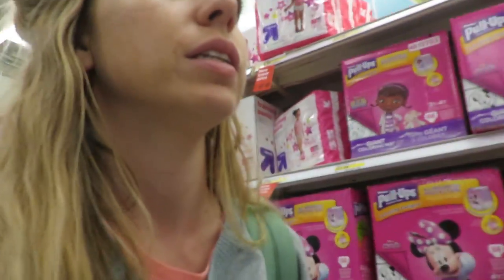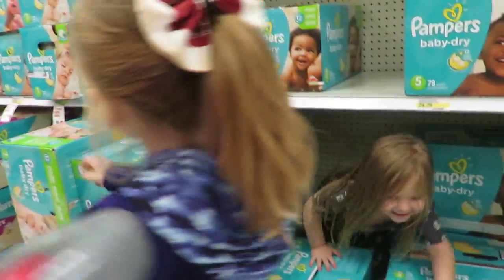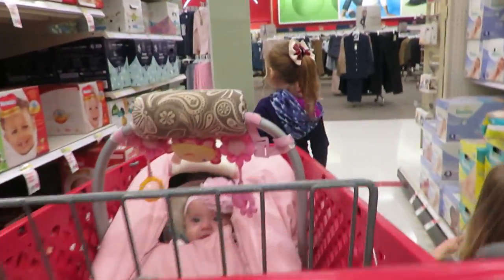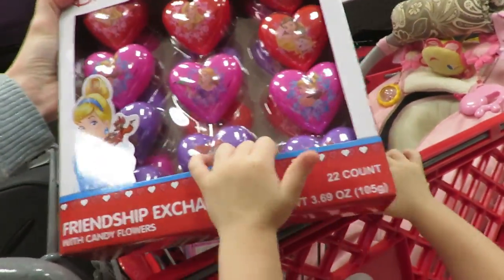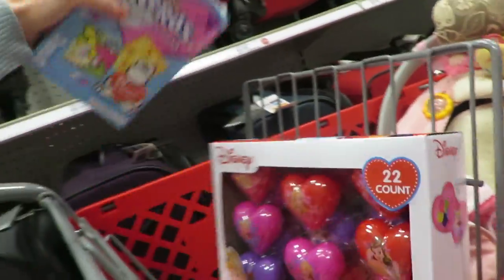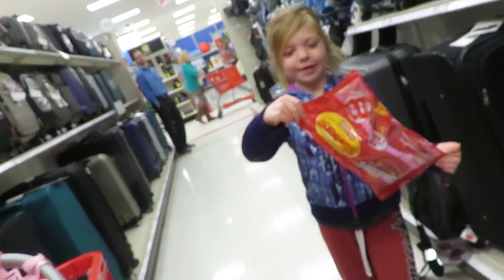Now we're at Target. We're gonna go get our Valentine's and pick them out. We got too many decisions — what are we gonna decide? These look really cool, I don't really want the gummies. Or we got the Nerds. And somebody wants to get out of their car seat. I'm gonna get something — I totally want Skittles in this. Everybody loves Skittles.